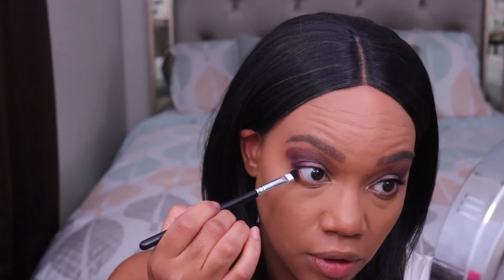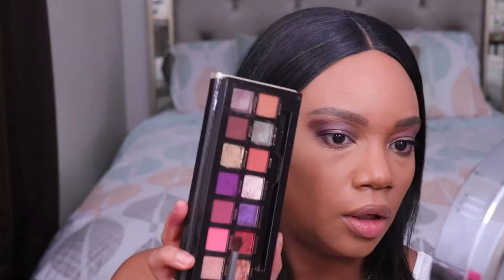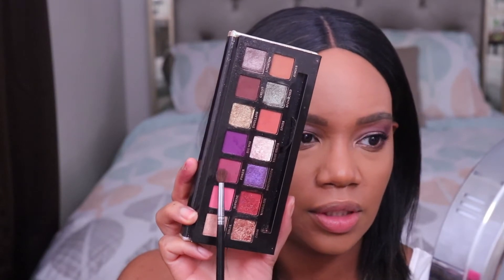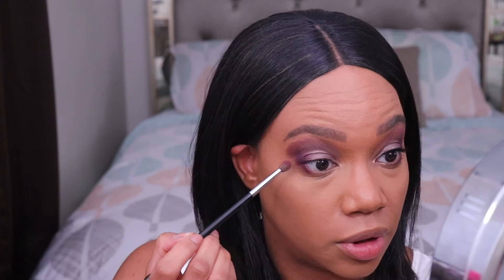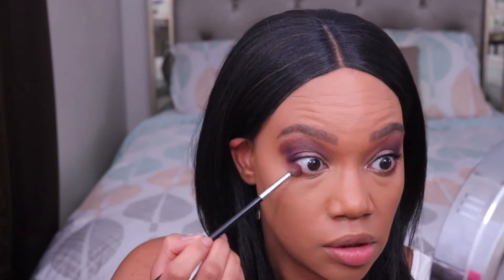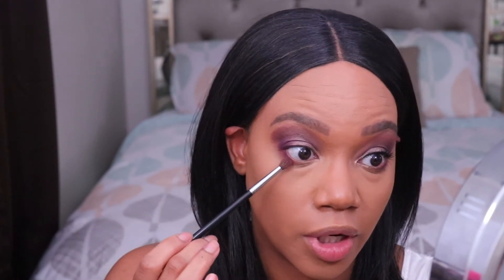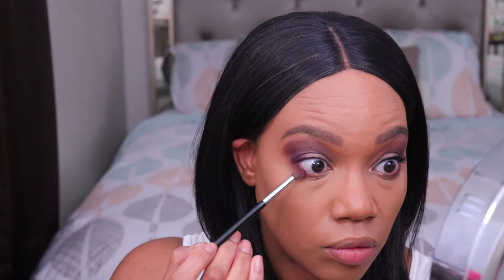I'm going back in with the matte purple shade from the outer corner and applying some of that on the outer part of the lower lash line. Then I'm going in with this matte deep pink shade to kind of buff everything out. Starting on the lower lash line, I'm blending it right underneath the purple to add a little gradient and further buff the purple. I'm concentrating this brush right where the purple stops so I can buff it out there.